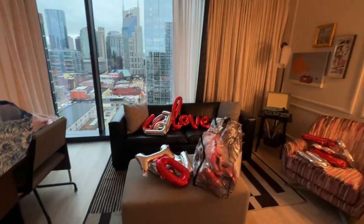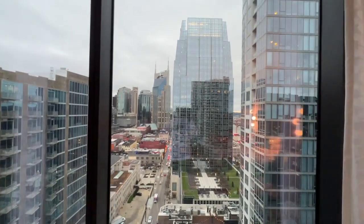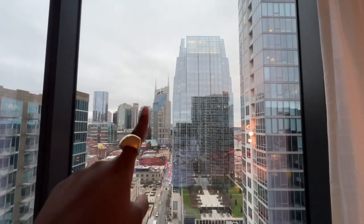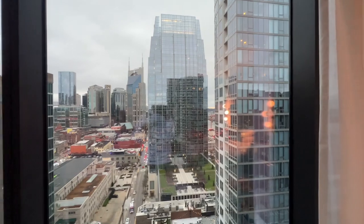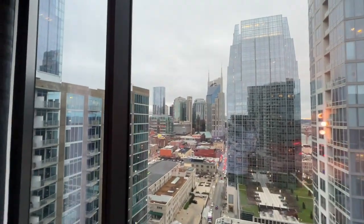Look at this view — the Batman Building, a little couch, chair, ottoman, and this beautiful view. I actually really like this. Of course there's the Batman Building, and there are little condos right here with people walking downtown, getting ready to party.